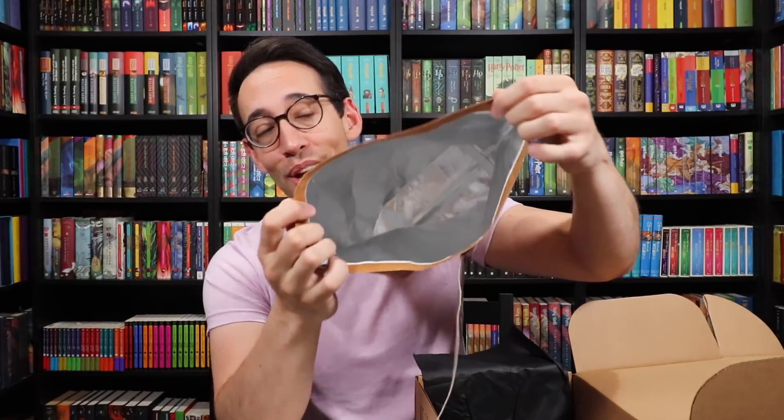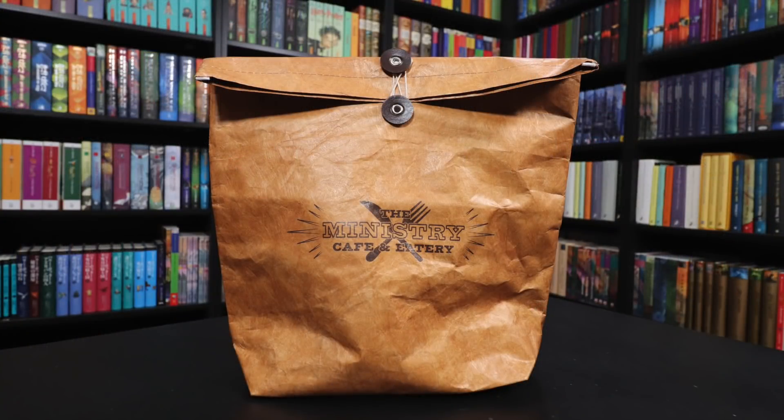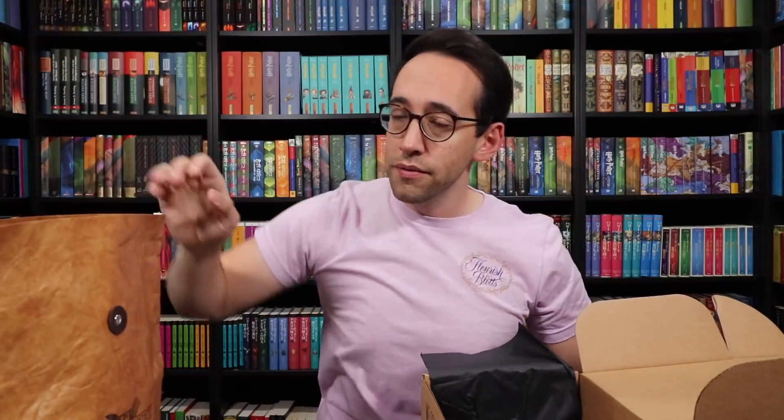It's a lunch box or lunch bag — the Ministry Cafe and Eatery. It looks like one of those document folders, but on the inside it's insulated to carry your lunch. This is a genius design because it feels like Ministry of Magic documents but it's for your food. You fold it and close it by wrapping the string around these faux leather pieces. That is probably the coolest Harry Potter-related lunch carrier I've ever seen. You can put your silverware in the bottom too. This is my favorite item so far.